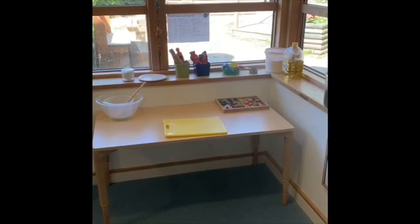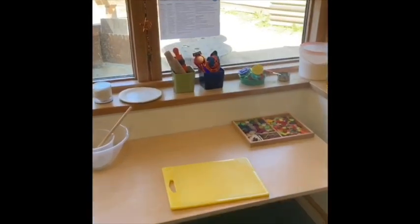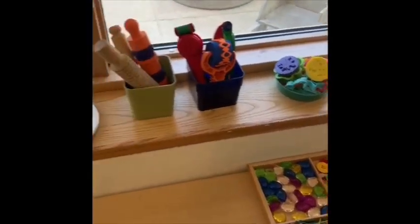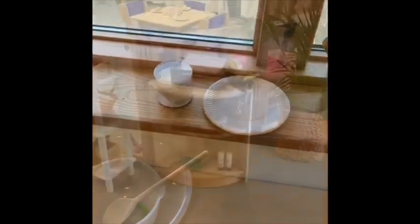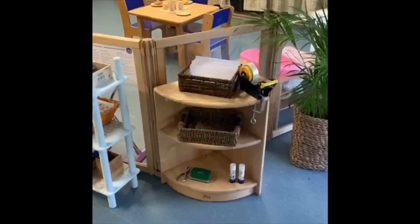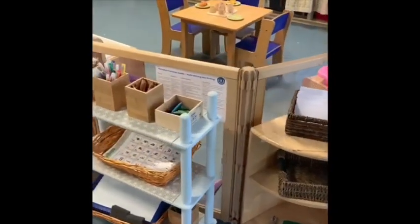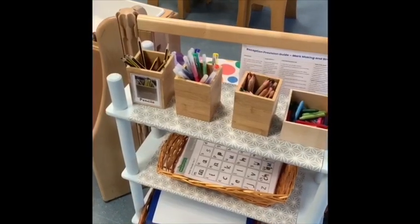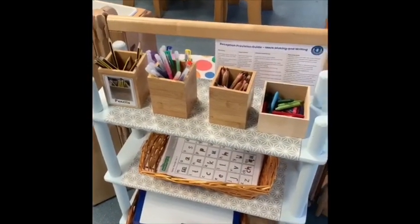Here is our Play-Doh area — I wonder what you might make with the Play-Doh. We also have a really fun writing area, with lots of different coloured crayons, pencils and pens for you to draw and write some lovely words or pictures.